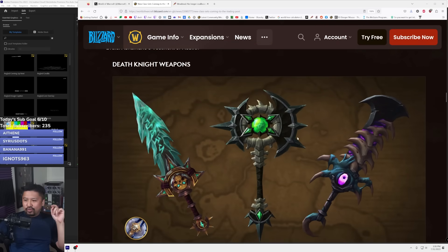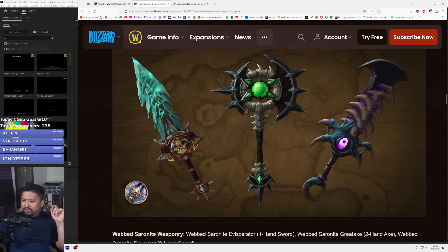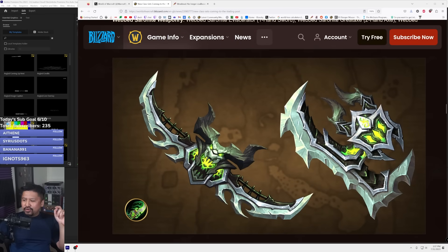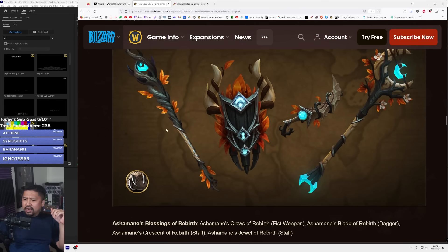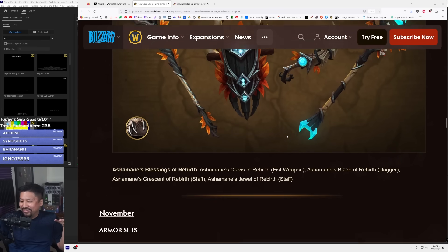Here are the weapons for death knights: a one-handed sword, a two-handed axe, and a two-handed sword. These look cool — I wonder if they're animated too, that would be pretty sick. For demon hunter weapons, I love that there are two kinds of weapons so you can have one on each hand — very cool, called Nathreza Blasphemer's Blaze. For druids they've got a fist weapon, a dagger called Ashramane's Blade of Rebirth, and two kinds of staves — still really cool though.